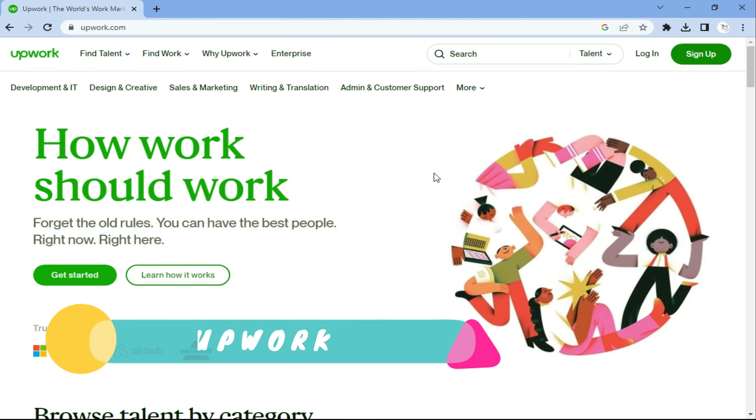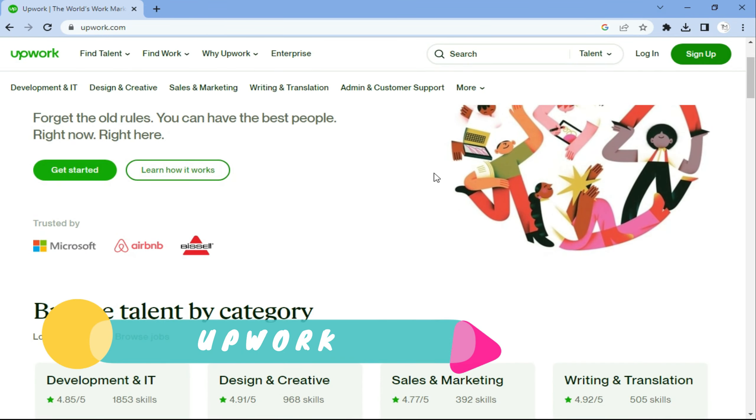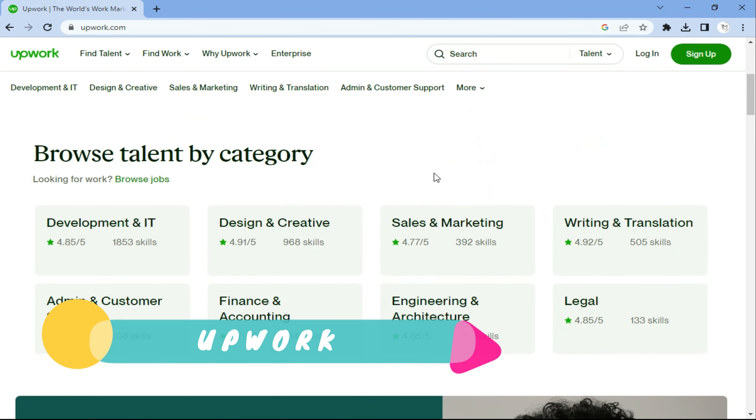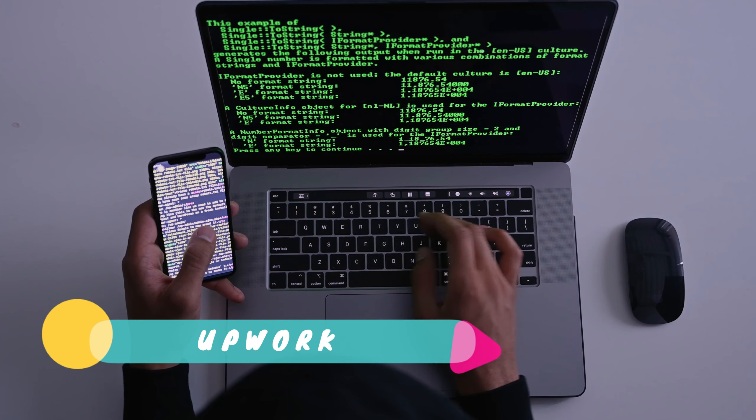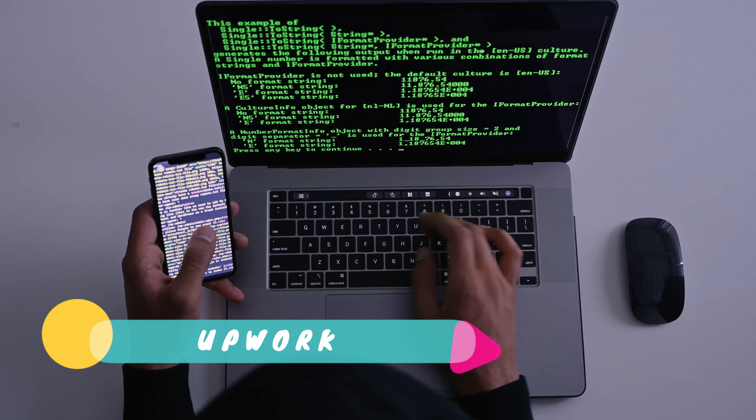Now let us look at the websites. Just like I explained, these websites are credible — they are not scams. And because they are credible, they are also very competitive, so you must up your game.